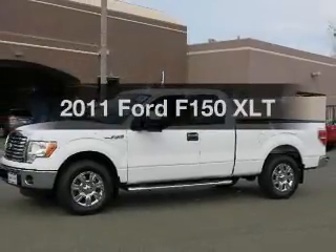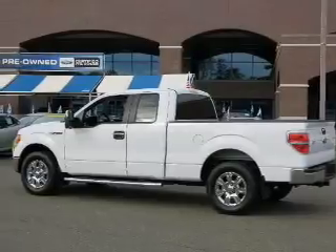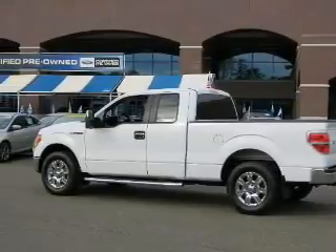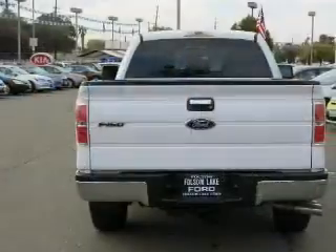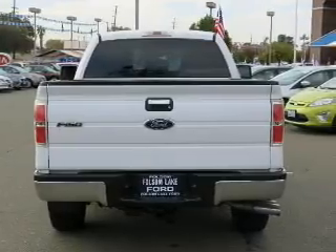Presenting the 2011 Ford F-150 — everything you need under one roof with this great vehicle. The powertrain includes rear wheel drive with a powerful 8-cylinder engine driven by a 6-speed automatic transmission.